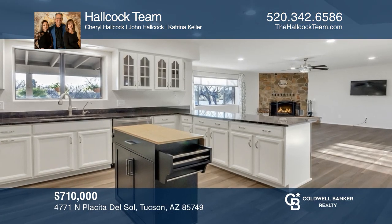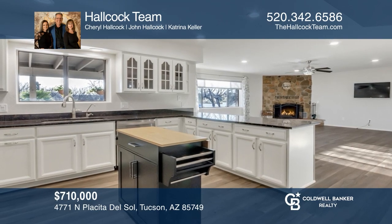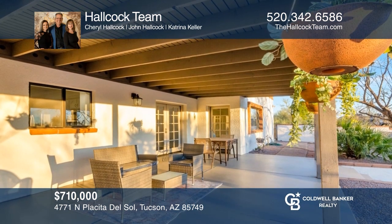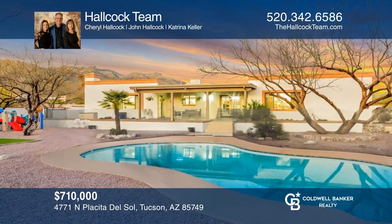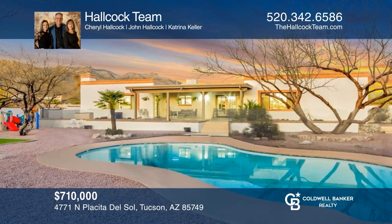Come see this turnkey Tucson home that's beautifully updated, has a pool, and has magnificent views. Welcome home. The Hawcock team is ready to show you your new home.